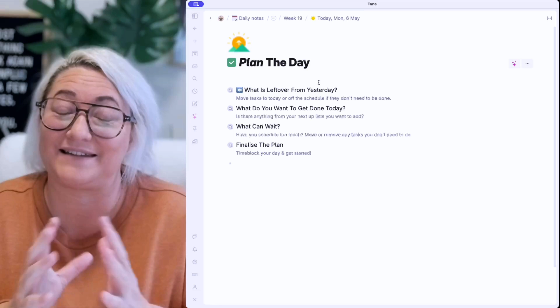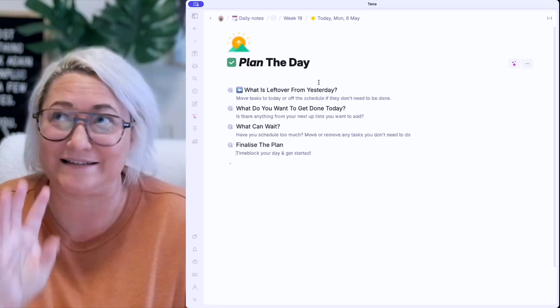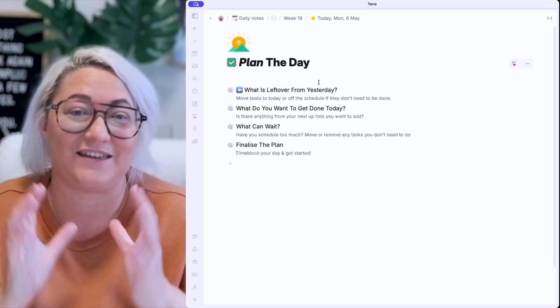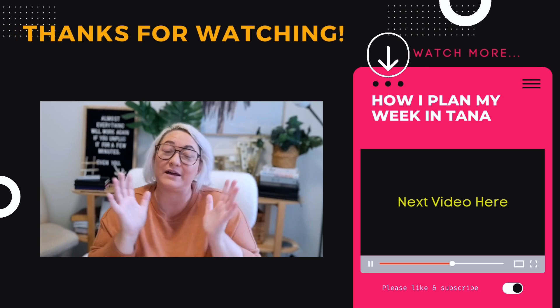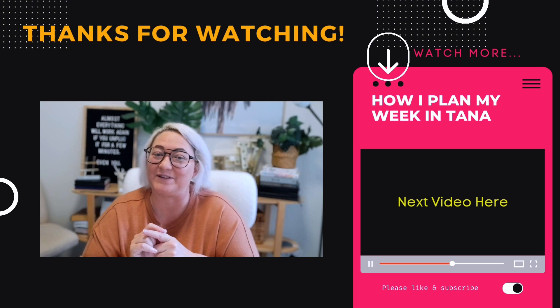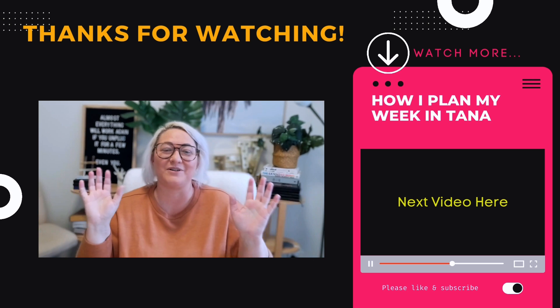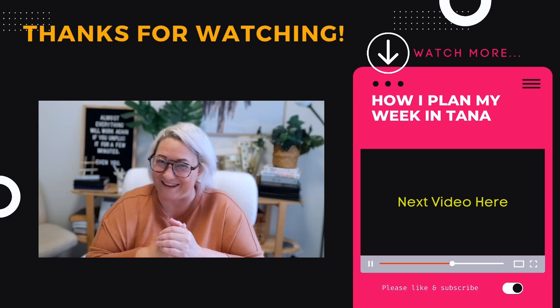That's my Sunsama-inspired daily planning routine — four simple steps, four simple searches that bring everything in that you need, and you can get your day planned in five minutes or less. I hope I've inspired you to set up a daily planning routine that helps you create a realistic and intentional plan for your days. You might also like the next video on how I plan my week in 10 minutes or less in Tana. Don't forget to hit subscribe if you like Tana and want more great videos like this in your feed every week.